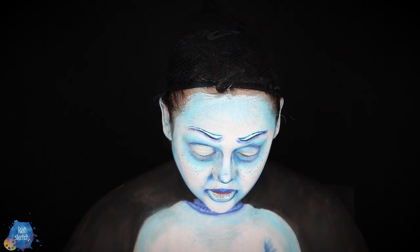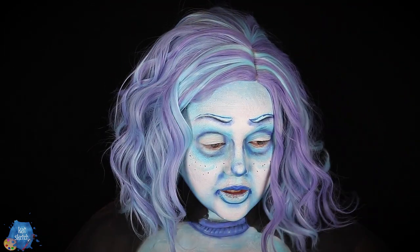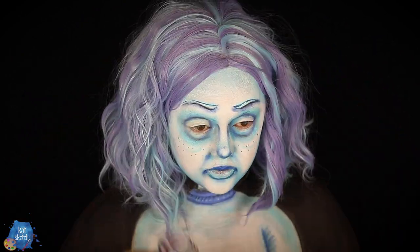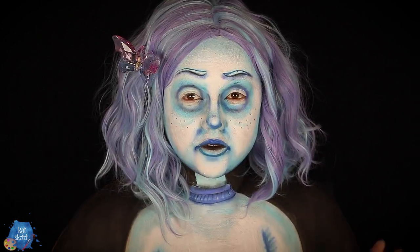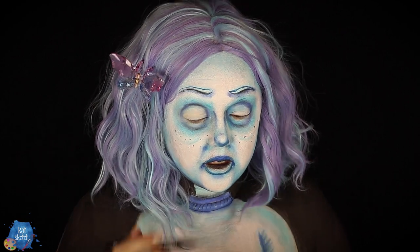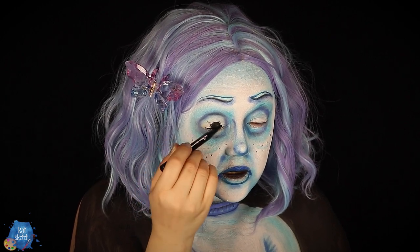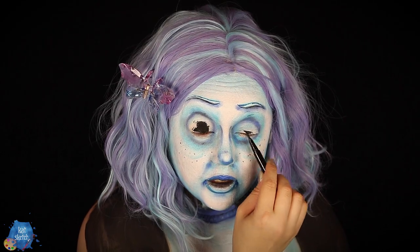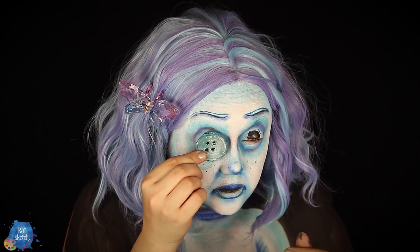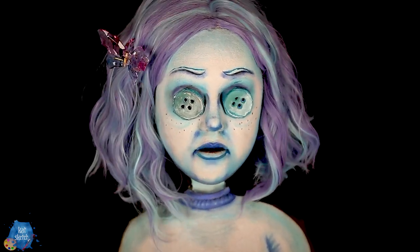Now it's time for the wig! I got this gorgeous lavender and light blue wig from Amazon that I feel would fit the ghostly version of Coraline and the ghost children — it's a great wig for that. Now I'm trying to figure out how I'm going to get my buttons to stick on my eyes. I have this liquid eyeliner that's also a lash glue — we're going to see if that works. Then I'm going to try Q-tips with Pros-Aide — gosh almighty, this better work!